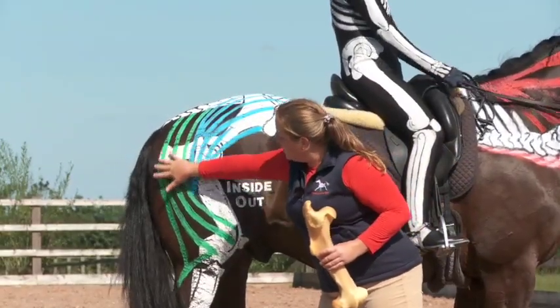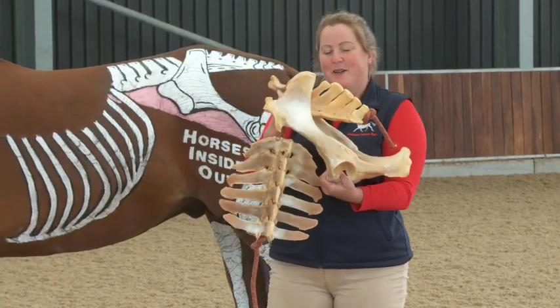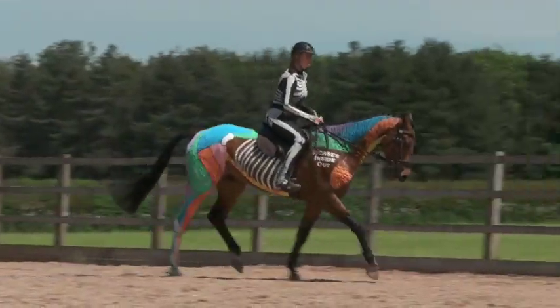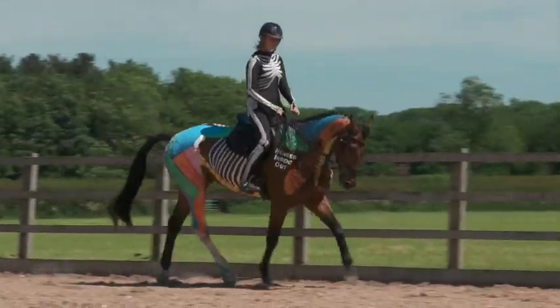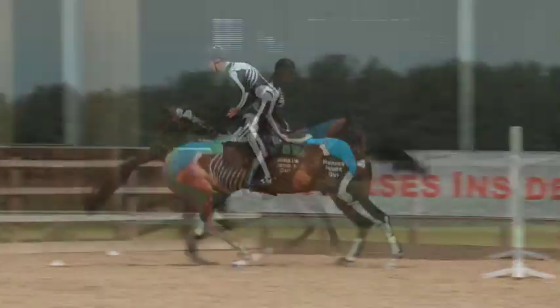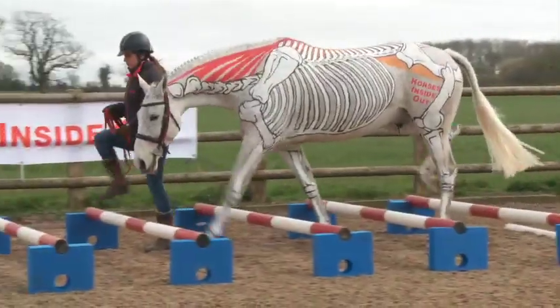At the lecture demonstration I'll be painting up two horses with the skeletons and muscles. You'll gain a valuable insight into the principles of anatomy and biomechanics related to improving the horse's posture, movement and performance using a variety of in-hand exercises and movements.